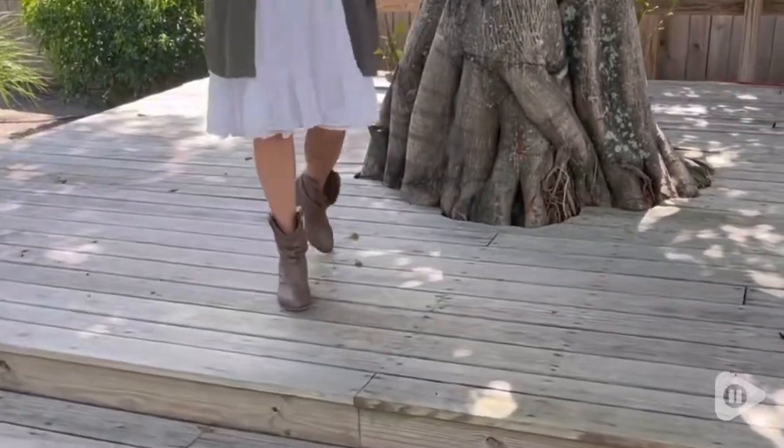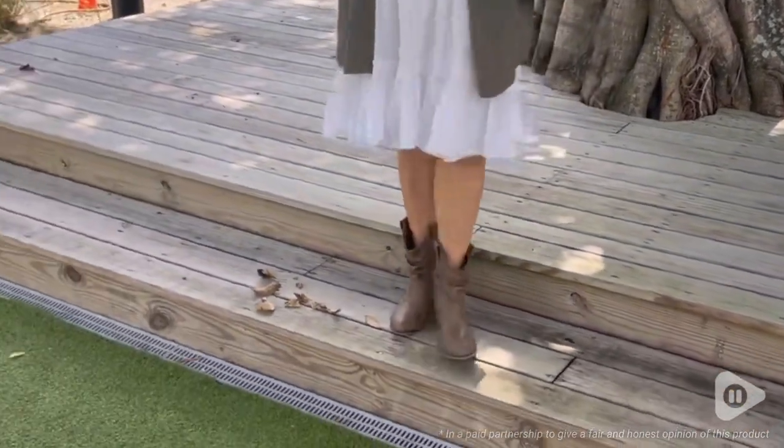This is going to be a great pair of boots that you can use frequently because they are so comfortable. That's just my point of view.